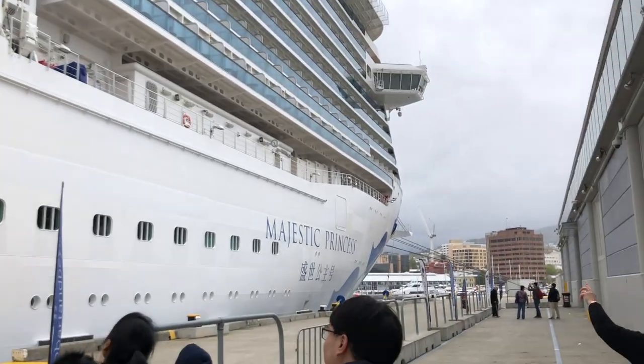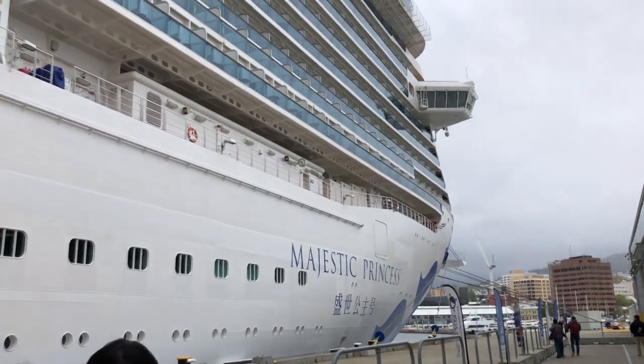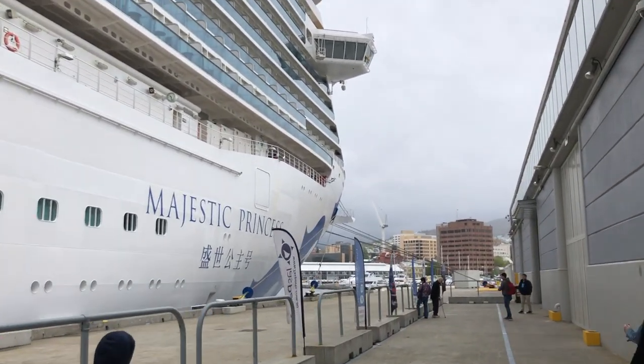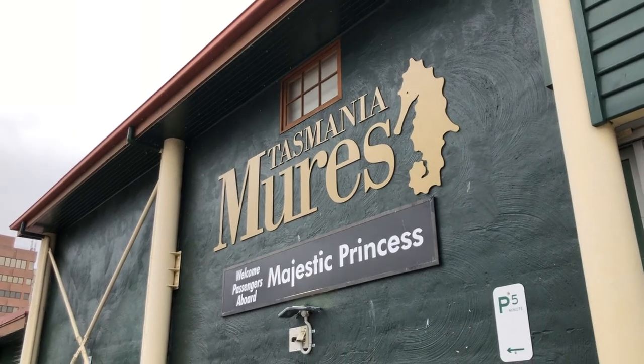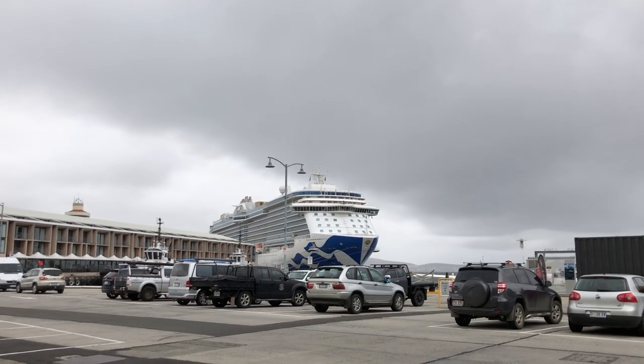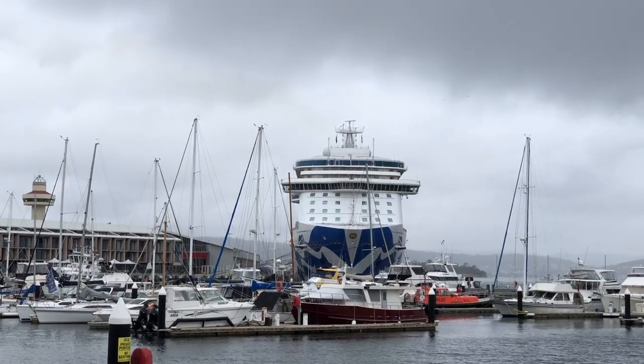Ships dock directly in the town and it's only a short walk until you're enjoying the waterfront. There are lots of restaurants, and if fresh-caught seafood is on your wishlist, you've come to the right place.